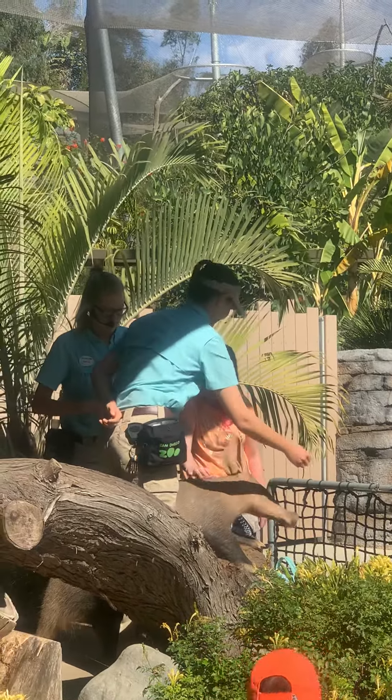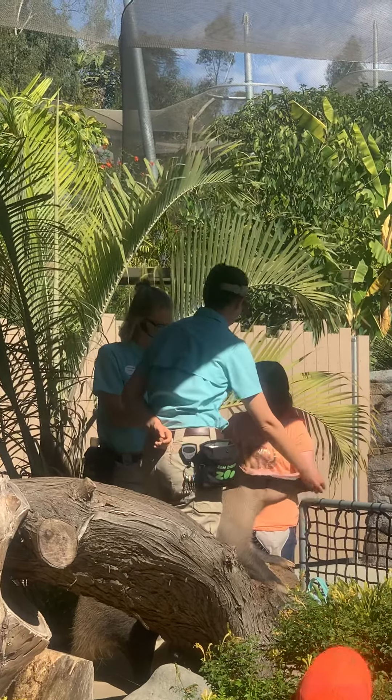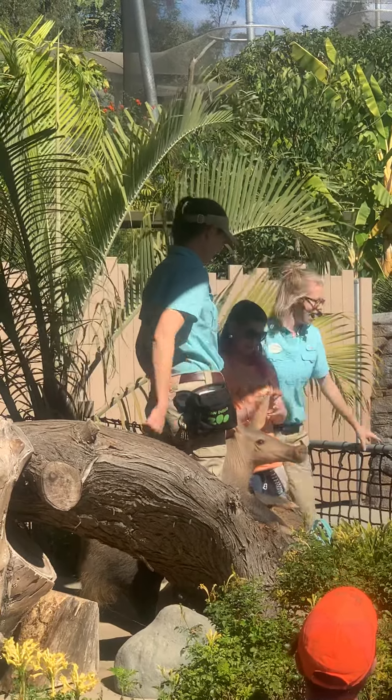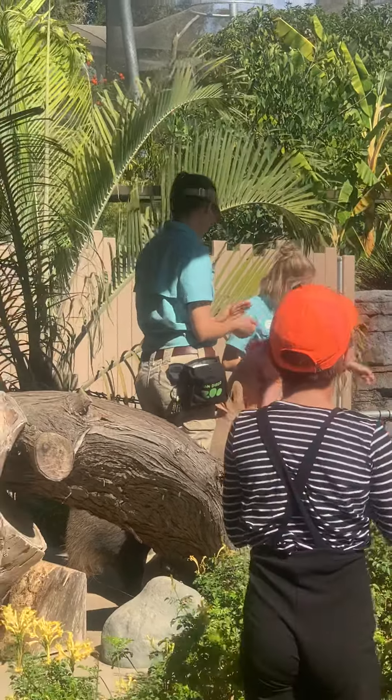For being such an awesome volunteer, I have a special surprise for you — hand sanitizer, and a wristband that says "Wild at Heart." You can only get that for being our volunteer. A round of applause for our volunteer! You did an excellent job. Thanks for being brave.